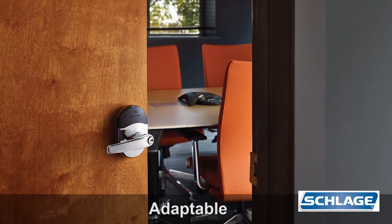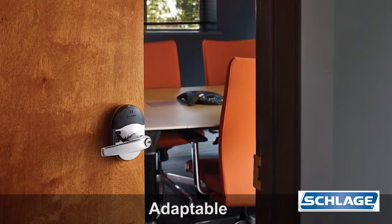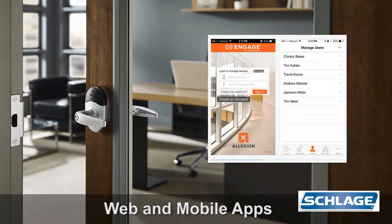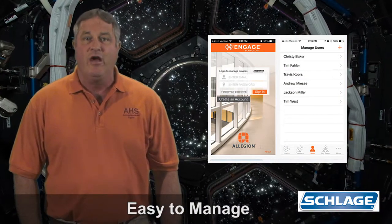The NDE lock is super adaptable. As needs change, it can be tied into most access control systems via the new Engage gateway. Engage cloud-based web and mobile apps make it simple to manage and configure NDE series locks.